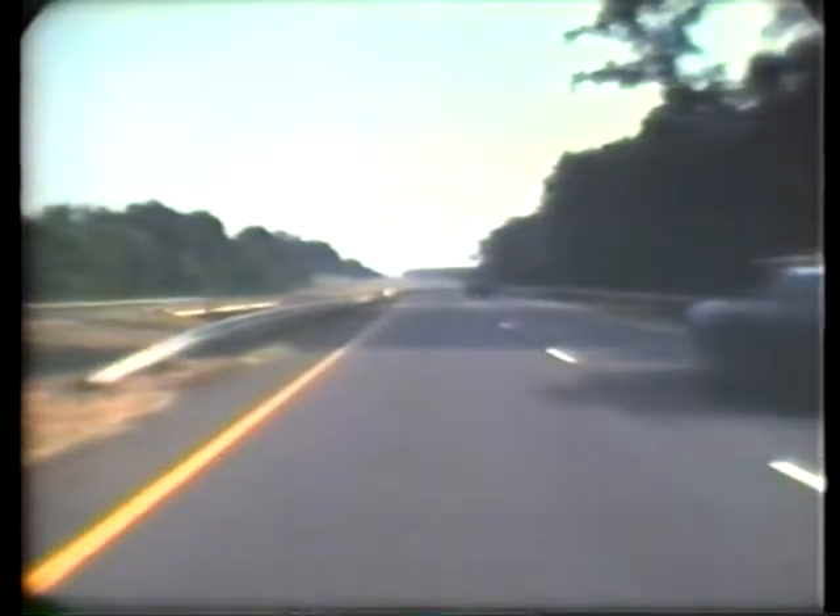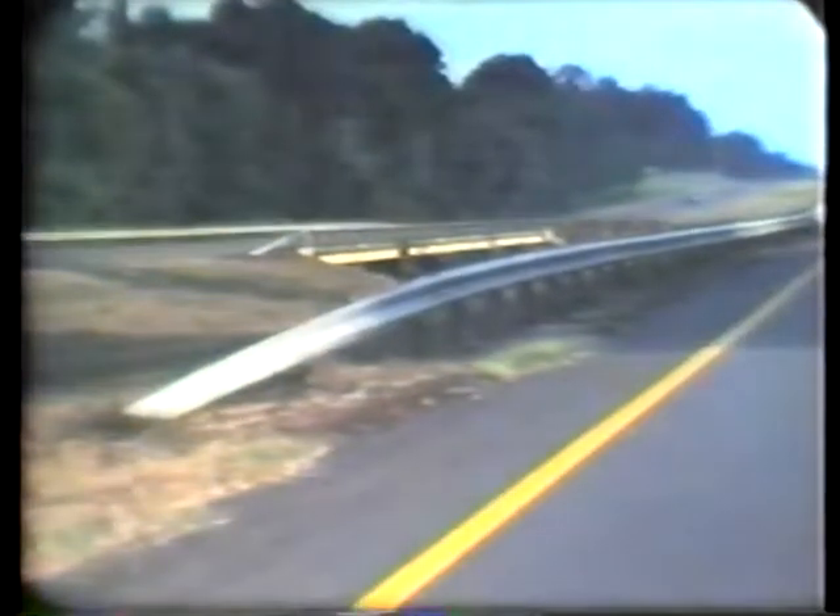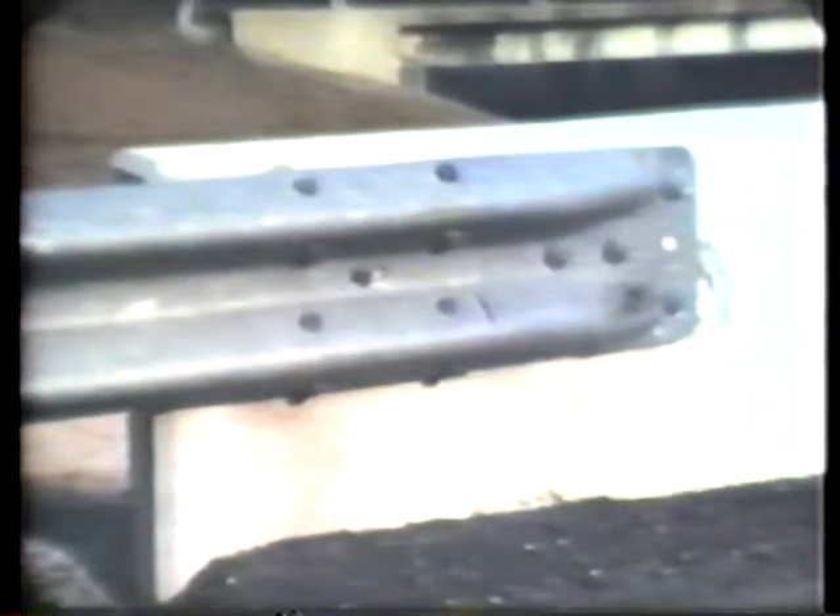Roadside barriers should be checked for erosion around the post and end treatments, as well as for corrosion and deficiencies at transitions. Roadside barriers on established roads should be reviewed before repairs to the road are made. This inspection is to determine if the barriers are still necessary or if they can be removed because the slope and clear zone are acceptable or can be modified to become acceptable. Unnecessary barriers should be removed since barriers themselves are a roadside hazard.